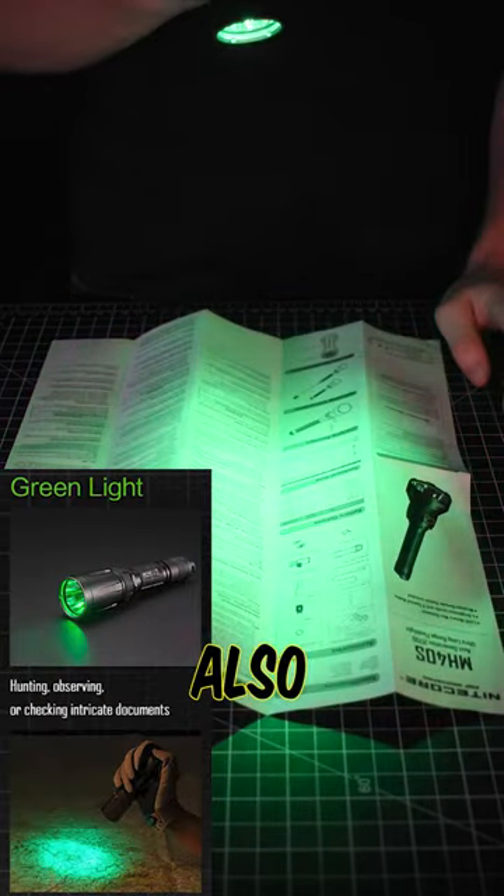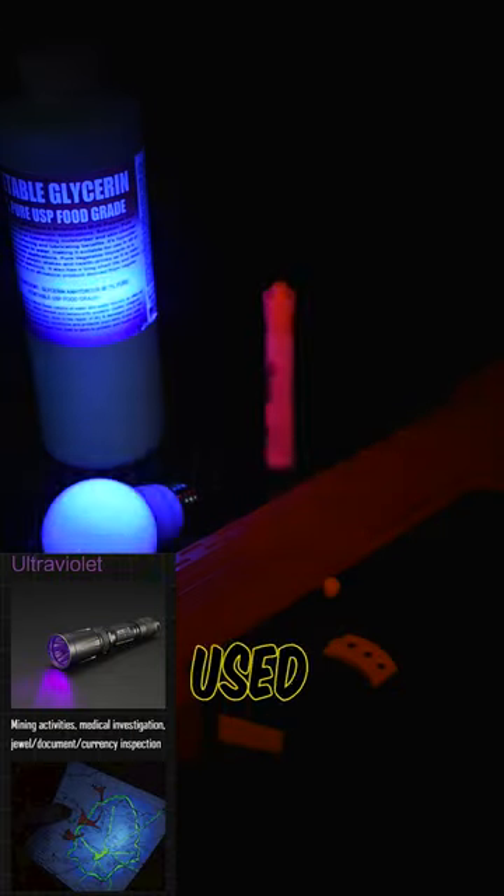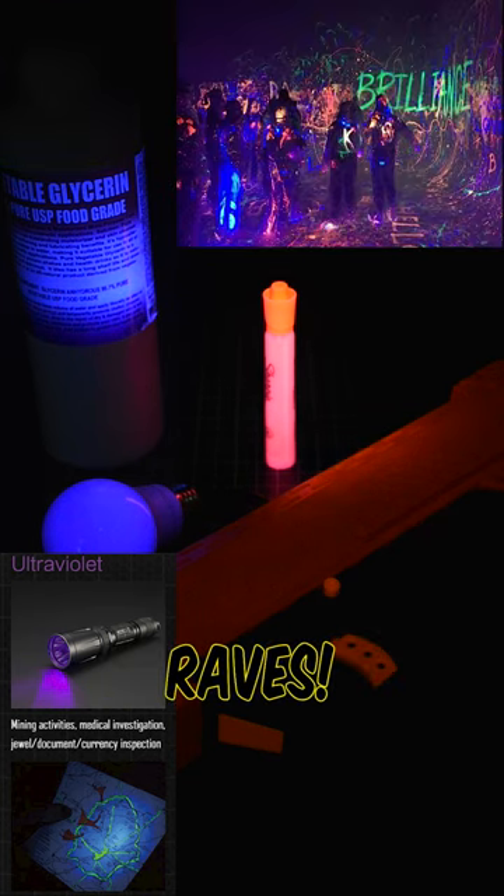Green light has less contrast but also fewer bugs like red, and it attracts fish. Ultraviolet is used for seeing scorpions, gemstones, money, and at raves.